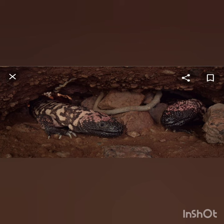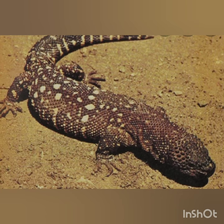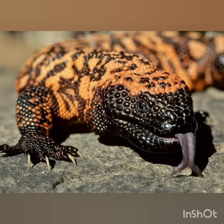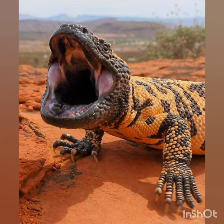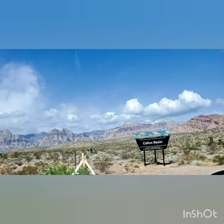They like to spend most of their time in underground burrows. You might know their cousin, the Mexican Beaded Lizard. But today we are going to search for the Gila Monster, one of the venomous lizards in the world. The Gila Monster is a species of venomous lizard native to the southwestern United States and the northwestern Mexican states.